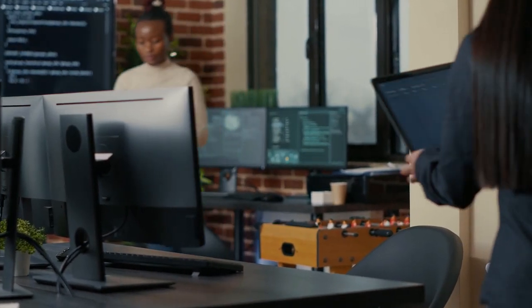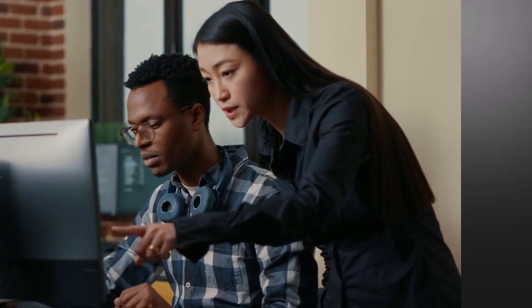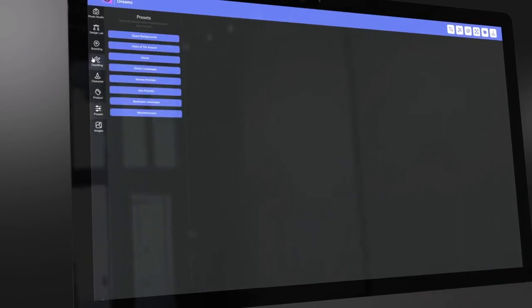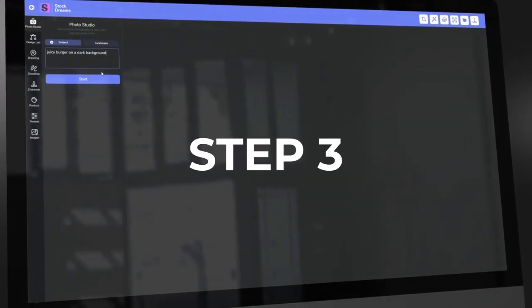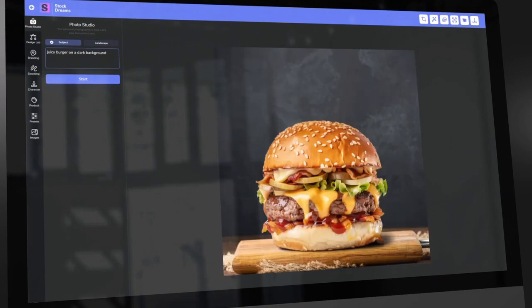Let me show you how easily you can generate the perfect image for any situation in just three steps with StockDreams. Step number one: choose the type of image you want from plenty of options. Step number two: describe it with a few words. Step number three: hit generate and your high converting image will be ready to download in just seconds.